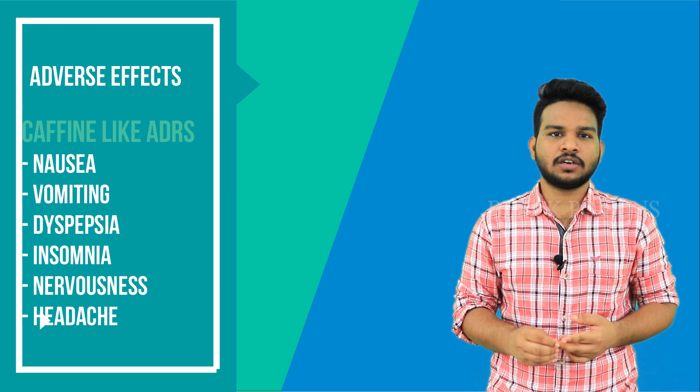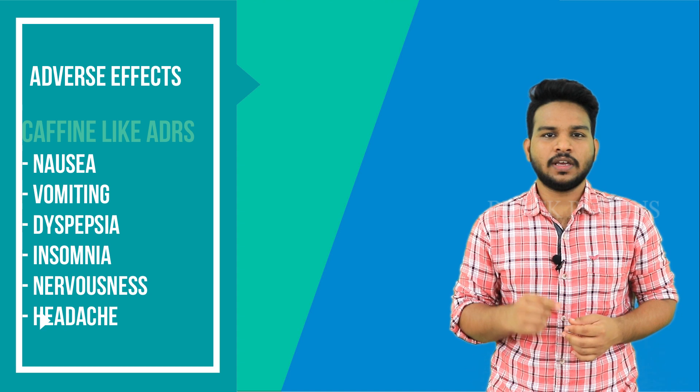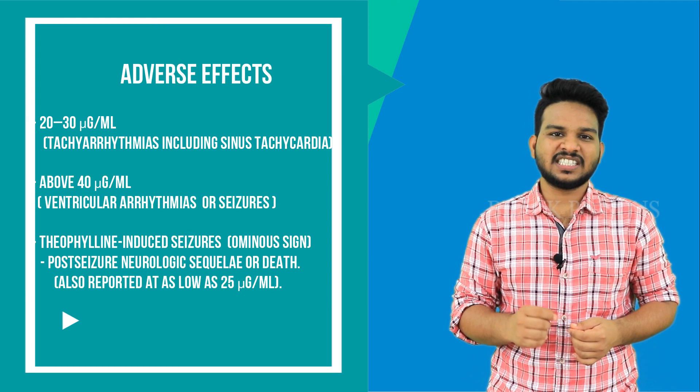Coming to the adverse effects — nausea, vomiting, dyspepsia, insomnia, nervousness, and headache are called caffeine-like side effects. At concentrations between 20–30 micrograms per ml, various tachycardias including sinus tachycardia may occur. At above 40 micrograms per ml, ventricular tachycardias or seizures may occur.